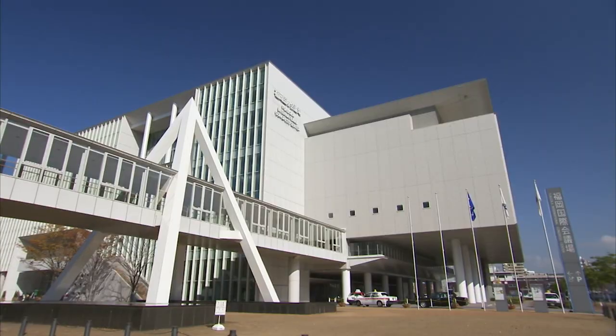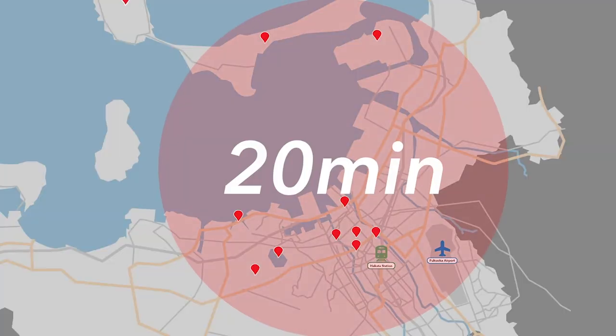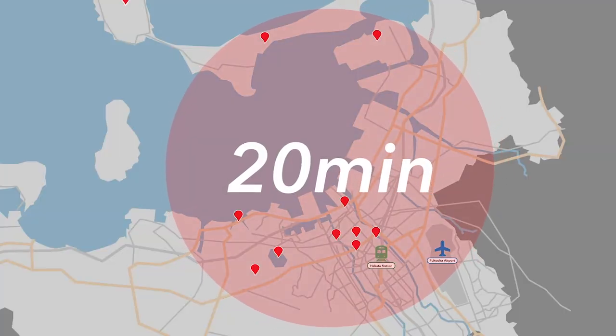Hi, I'm Jen from Fukuoka Convention and Visitors Bureau and I'm here to introduce you to the world-class convention city, Fukuoka. Fukuoka is a compact city with airport, downtown, convention facilities and even beaches all within 10 to 20 minutes by car. Come with me and let's check Fukuoka out.